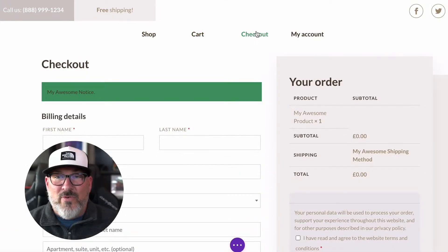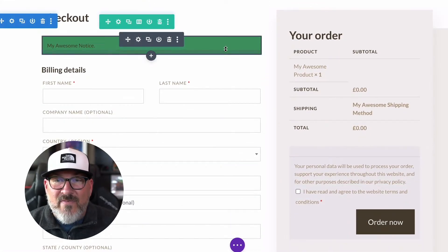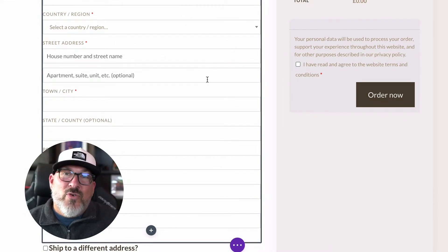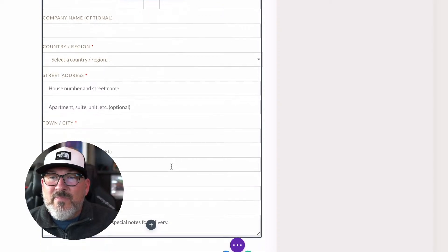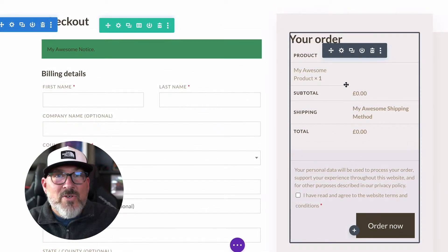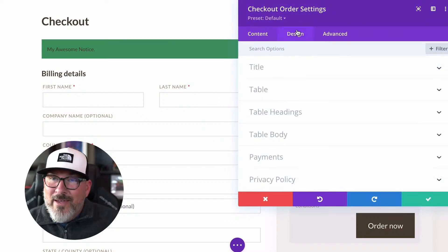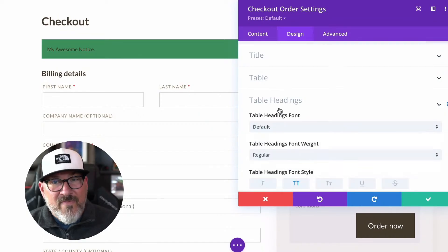Last is the checkout module. This handles billing, shipping, coupons, and placing the final order. The real magic here is not just the incredible control over styling — you also get the ability to streamline and simplify your checkout process. Get users through your sales funnel in as few steps as possible. That's huge. Take it from somebody who's been selling products online for quite a few years now — streamlining that sales funnel process is crucial for conversion.